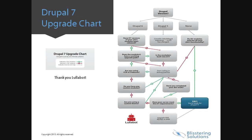Here is an excellent chart from Lullabot that walks through the process of upgrading your site to Drupal 7. Do not let this overwhelm you though. The next group of slides will break this down into more manageable pieces to help us understand the process.